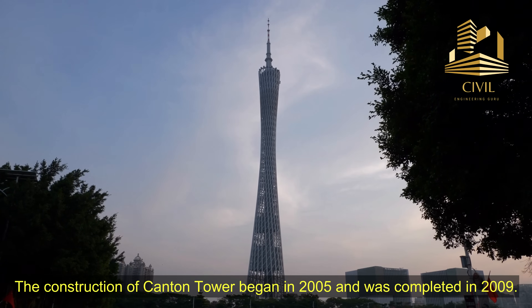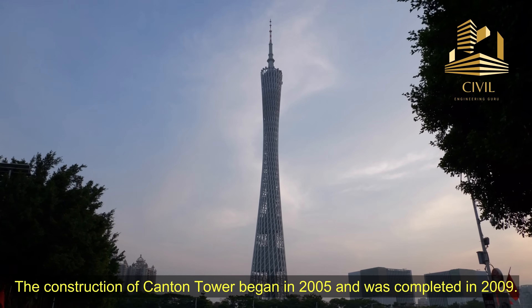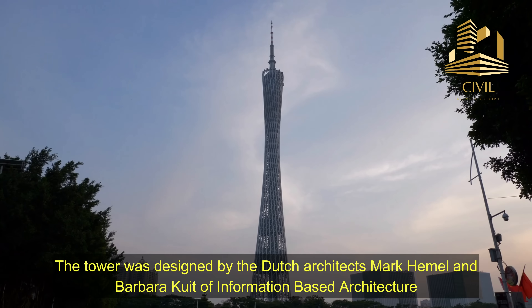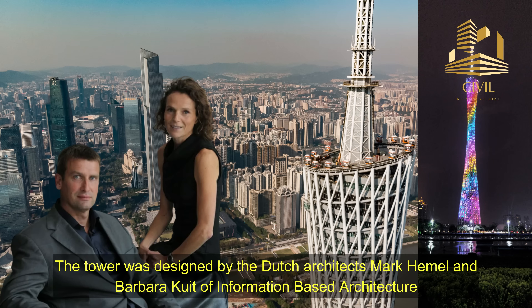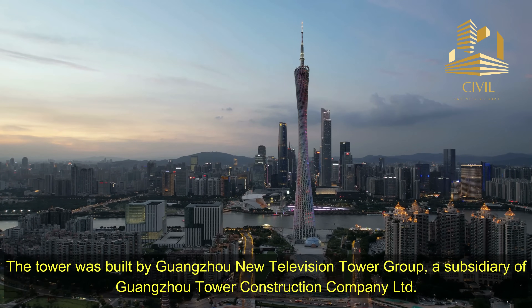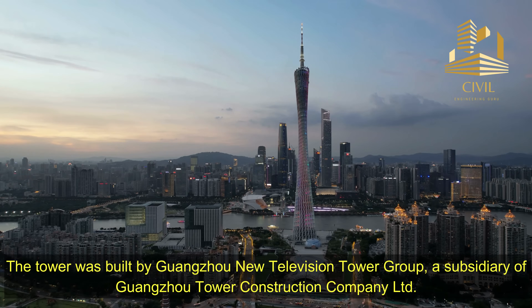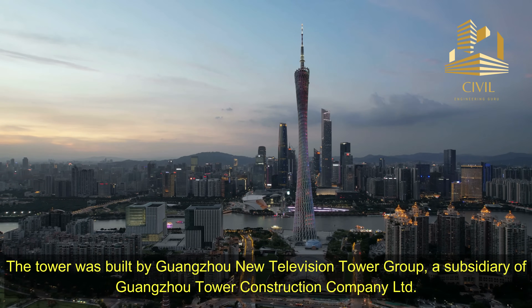The construction of Canton Tower began in 2005 and was completed in 2009. The tower was designed by Dutch architects Mark Hemel and Barbara Kuit of Information-Based Architecture, along with Aroop, a multinational engineering firm. The tower was built by Guangzhou New Television Tower Group, a subsidiary of Guangzhou Tower Construction Company Limited.